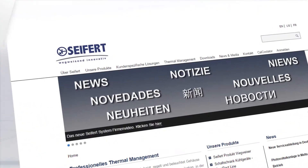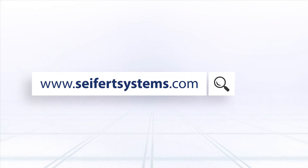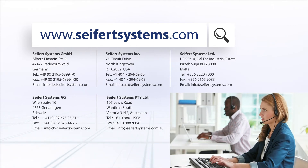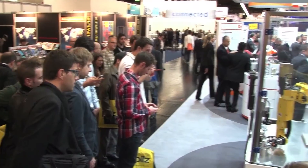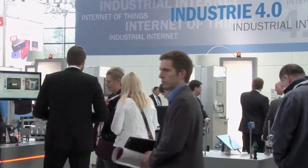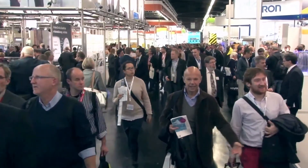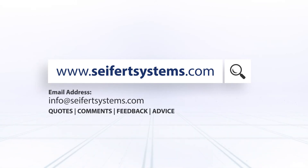If you are looking for technical data, all product details can be found at www.seifertsystems.com or by contacting our well-trained and customer-friendly technicians. Seifert participates in major events and trade shows across the globe, including the Hanover Industrial Fair, CSIA Executive Conference and the SPS Fair in Nuremberg.